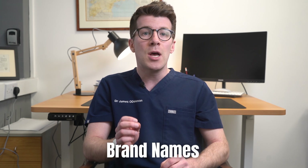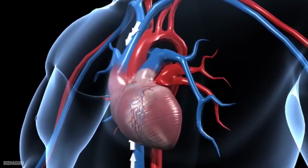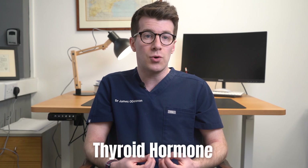You might also know metoprolol by its brand names Lopressor and Toprol XL. It works by slowing down your heart rate and making it easier for your heart to pump blood around your body. It can also be prescribed if you've got an irregular heartbeat and to prevent chest pain caused by a condition called angina. Occasionally it can also be used to prevent migraines and reduce your symptoms if you've got too much thyroid hormone in your body.